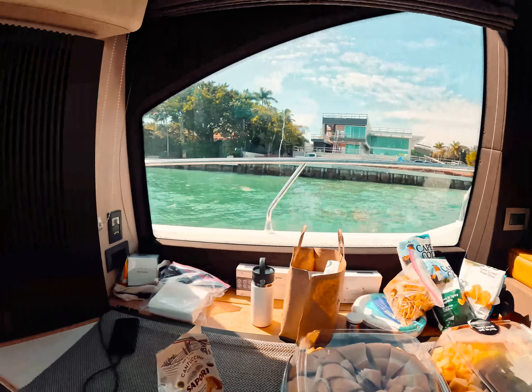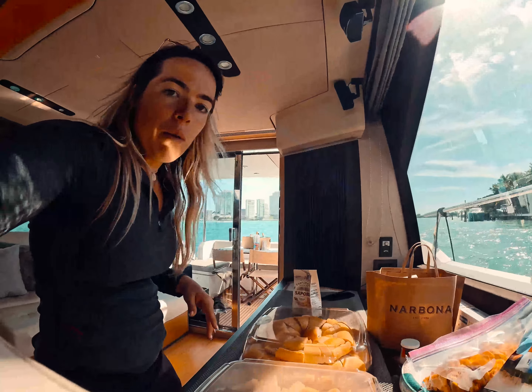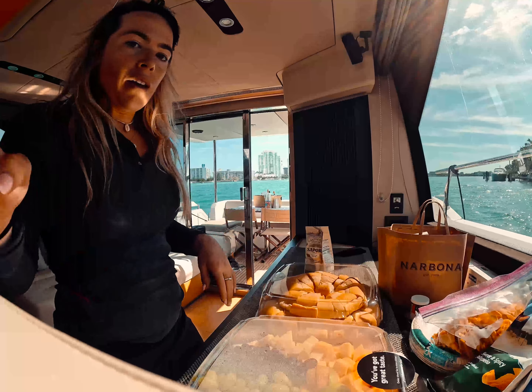We're underway — it all worked out, thank god. Just putting all the bags in the VIP and I started making drinks for everyone. We're heading around to Star Island to give them a little tour. Setting up some food. It's nice to have a little setup in the back here so it's easy access for me — once someone wants a drink I'll make it and bring it to them, kind of like going to the kitchen out of the fridge. It's way easier. I'm gonna put some of the food they brought on a plate and bring it upstairs.